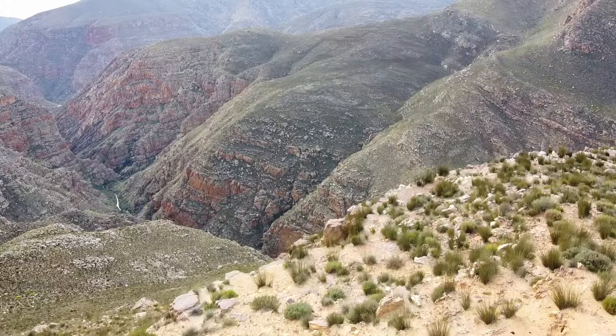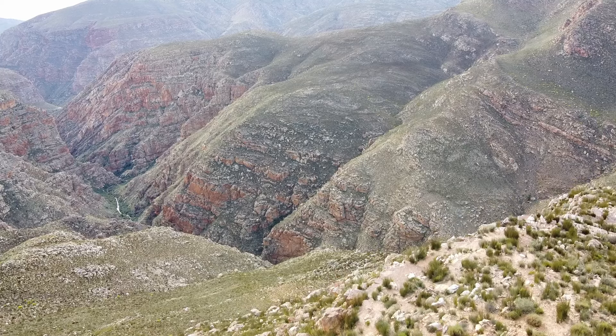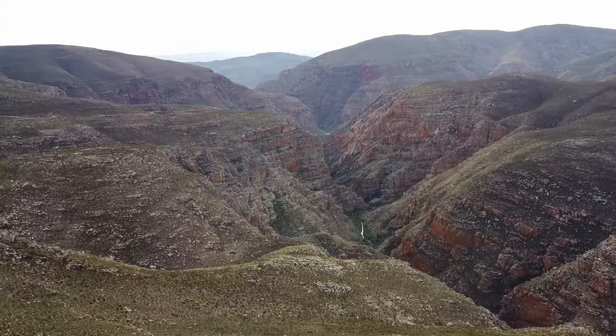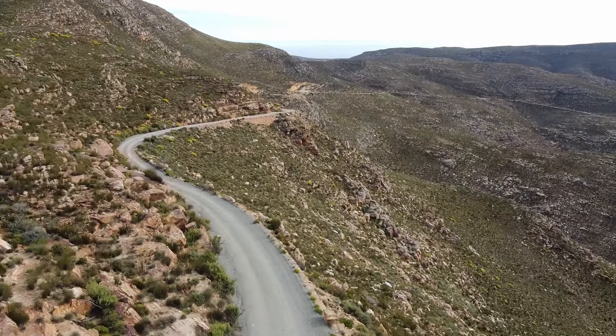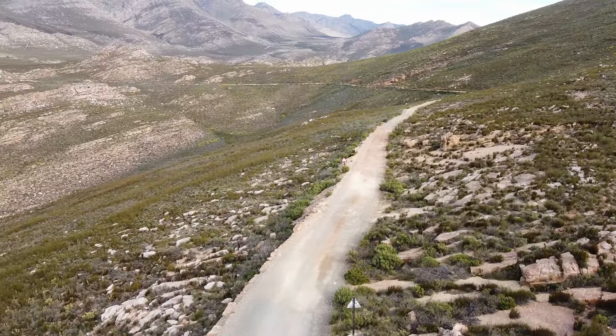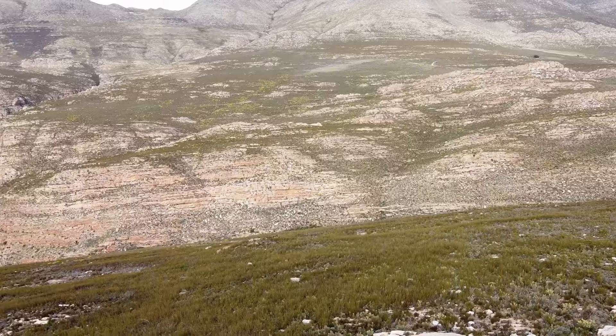The Swatberg Mountains are some of the best examples of fold mountain chains in the world, and the pass goes right through these amazing rock formations. The rocks are twisted into shapes called anticlines and synclines, and the colours of the quartzite rocks are really cool.